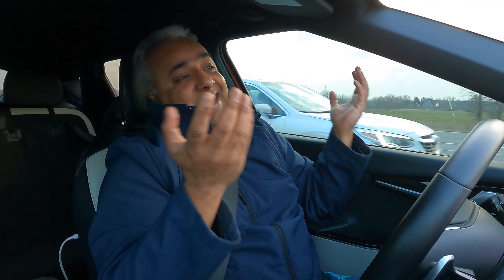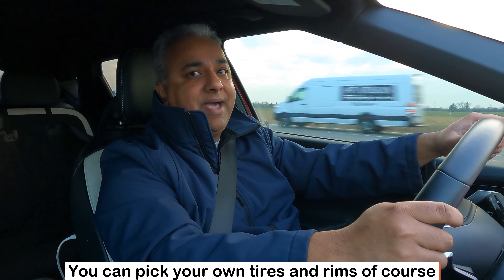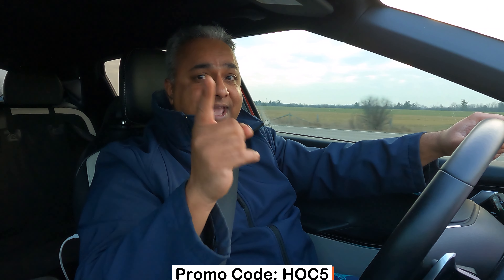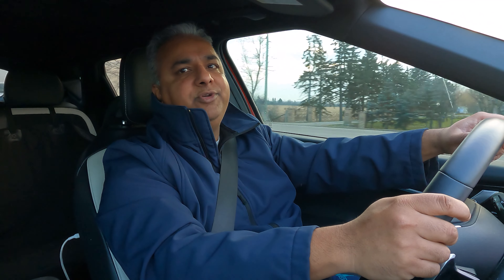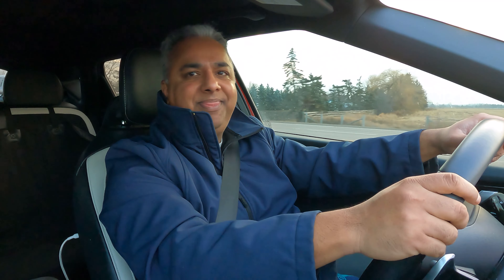Now we have to see how they perform in winter, so I guess we have to wait for the snow. If you like the look of my tire package, head over to tiresourcecanada.ca and place your order. Don't forget to use the promo code HOC5 for a 5% discount — why pay full price? I hope you found the video useful, and if you haven't already please like, subscribe, comment, share, and thank you for watching.